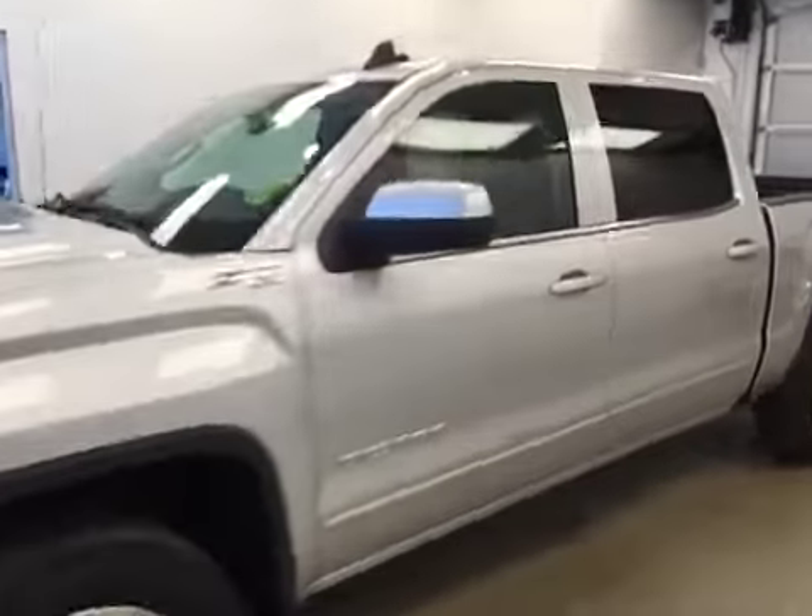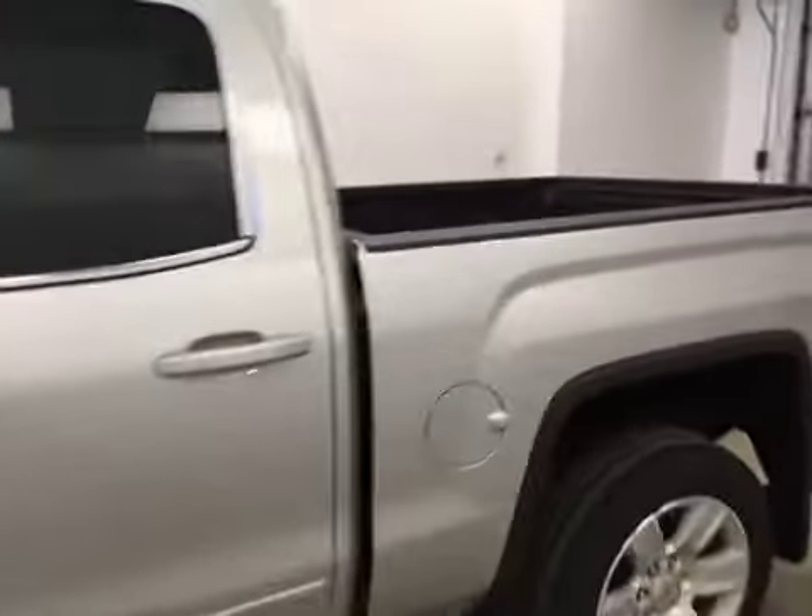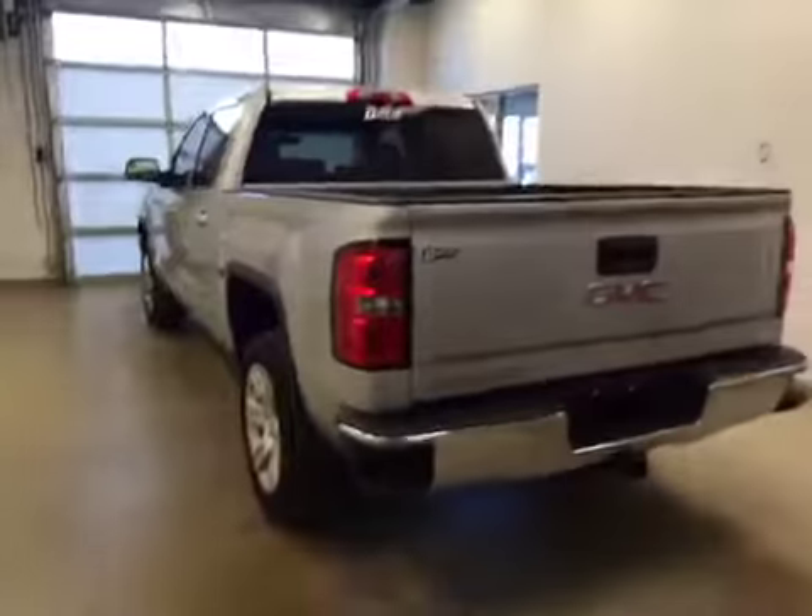This is stock number 169375 on a 2016 GMC 1500 crew, and our exterior color today is Quicksilver.